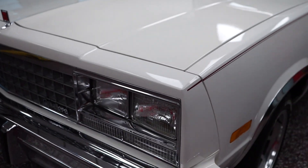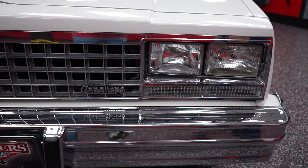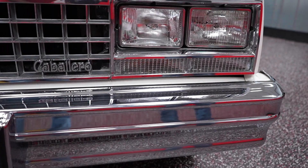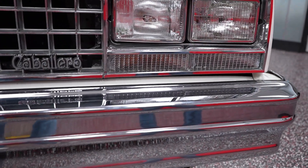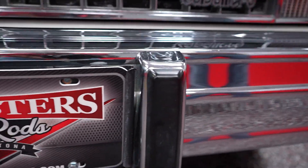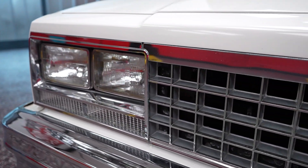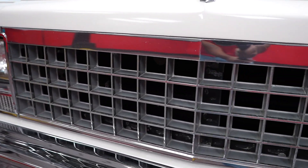Remember, this is a driver quality car — it's not perfect and it's meant to be driven, enjoyed, and can even possibly be used as your daily driver. The chrome on the front bumper is fantastic, looks like a newer front bumper. We did not put that on there — we bought the car that way. Chrome looks real good up front. Grill, headlights, marker lights, turn signals all look to be in real good condition as well.